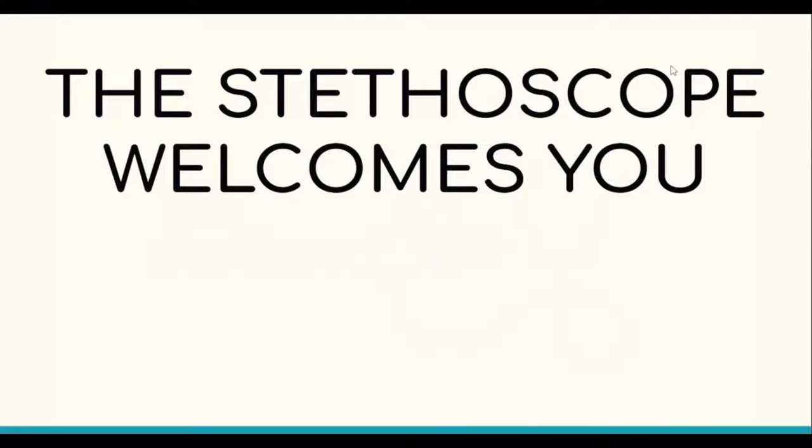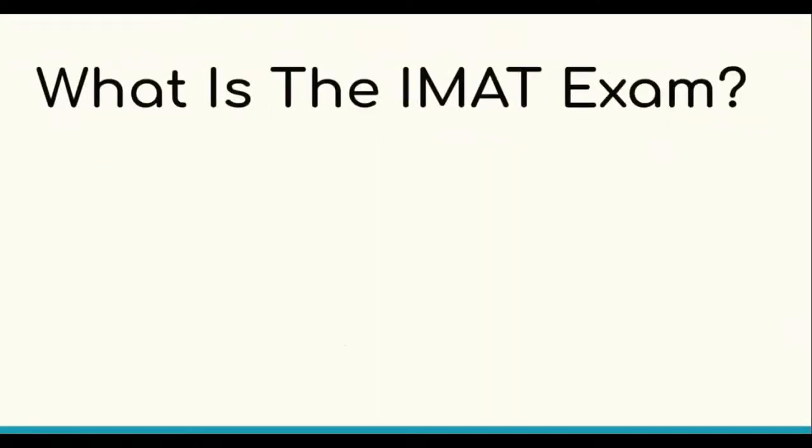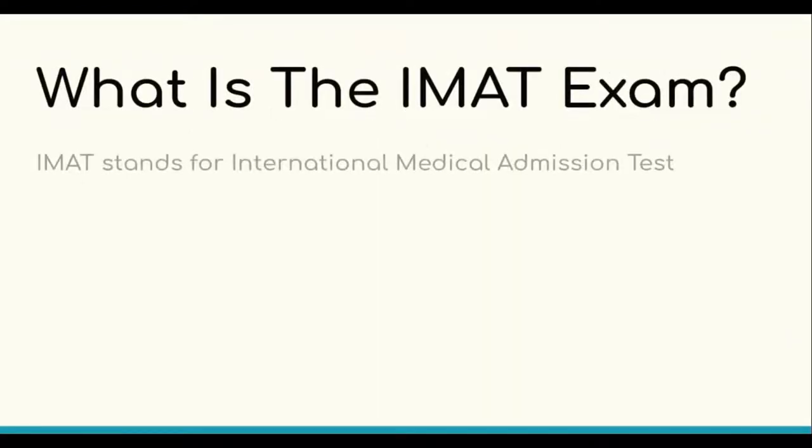The Stethoscope welcomes you if you are planning to take the IMET exam. What is the IMET exam? IMET stands for International Medical Admission Test and it is the entrance exam for Italian public medical schools.